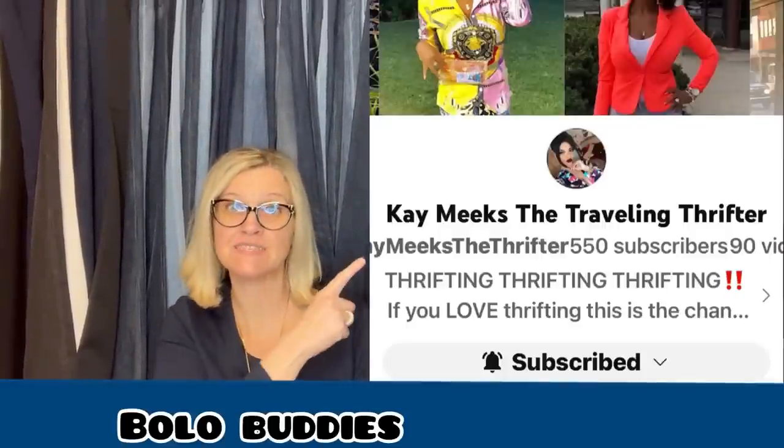The next one: bought for $2.99 at a local Goodwill, sold on eBay, took an offer to make it $100 including shipping for the buyer, and still netted a little over $80. It is a Hewlett Packard HP graphing calculator, original case, tested. This one comes from Bolo Buddies member YouTube channel Kay Meeks, the Traveling Thrifter.